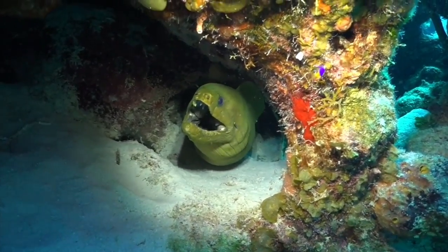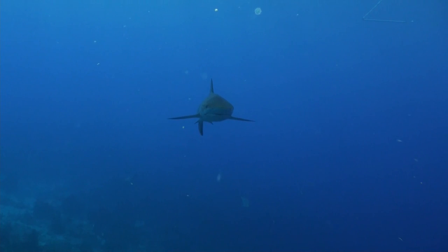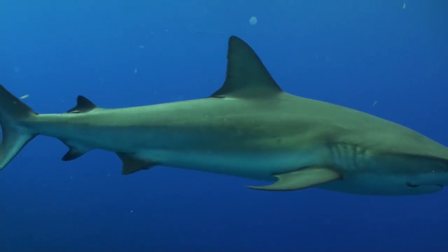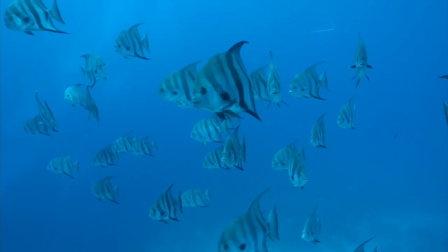Keep your eye on the blue though, as the steep walls are often cruised by horse-eyed jacks, barracuda, Caribbean reef sharks, eagle rays and turtles, and there is always a chance something unexpected might show up, such as manta rays, hammerhead sharks or even the odd bull shark.